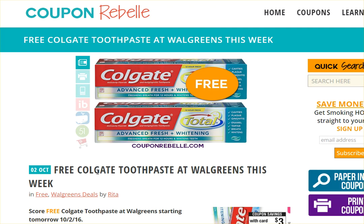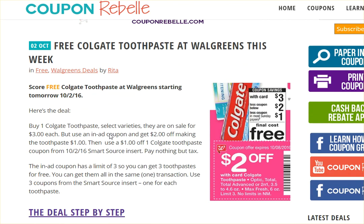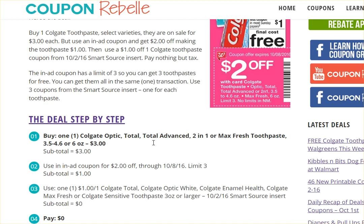I scrolled through deals and I found this free Colgate toothpaste deal, so I'm going to look through this deal and see what all is involved and if this is something I want to do. There is an ad in today's paper for $2 off Colgate toothpaste, and we also have a coupon in today's coupon insert in the newspaper, which is why this becomes such a great deal. I usually just glance over the write-up and then go look at the deal step-by-step.